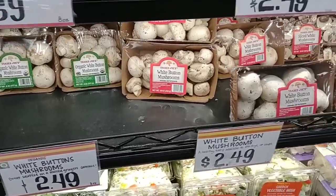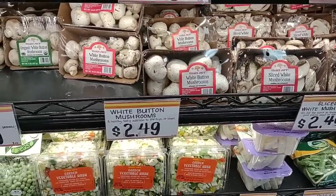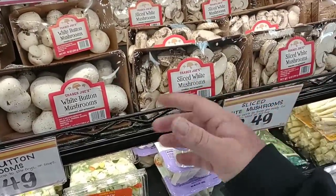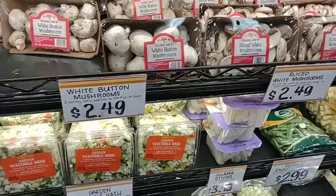You guys who've been watching the channel know I love mushrooms. These are about the same price as everywhere else — maybe $0.10 or $0.20 more. But look at these mushrooms — they look fantastic. Even the sliced ones look fresh, they're not all black like what you'd find at Walmart. The greens look actually green and not brown.